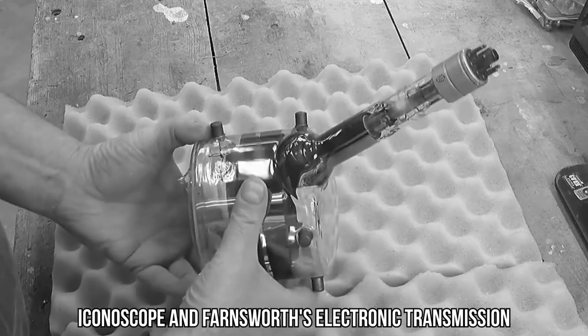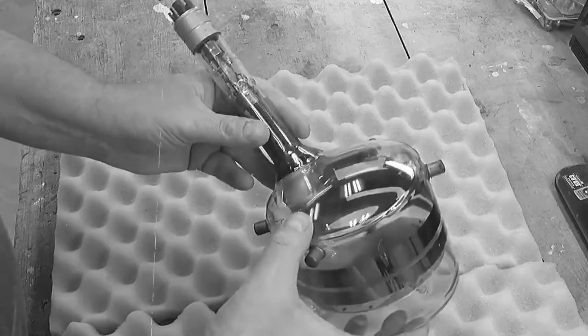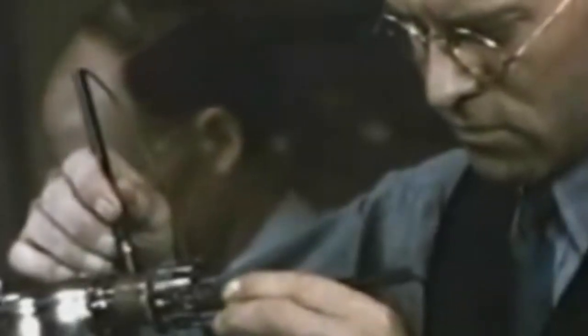The iconoscope and Farnsworth's electronic transmission were like opening the curtains to a new era. Gone were the days of mechanical systems. The future was electronic, full of potential, and ready to revolutionize the way we see and connect with the world.